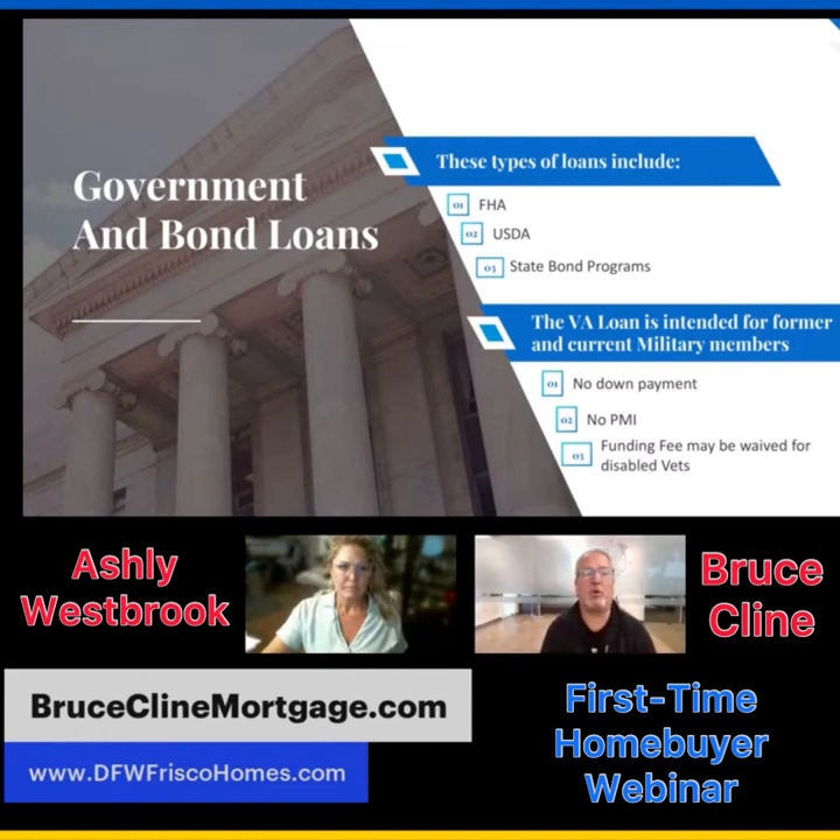State bond programs include Texas State Affordable Housing Corporation (TSAHC), TDHCA, SETH, and three or four other programs that can give you anywhere from two to five percent in down payment assistance. You don't necessarily have to be a first-time homeowner, but you do need a minimum 620 credit score for most of these, and there's a loan limit based on county. Even if you have enough for a down payment yourself, it may be worth using this assistance and keeping that money in the bank for furniture and moving costs.